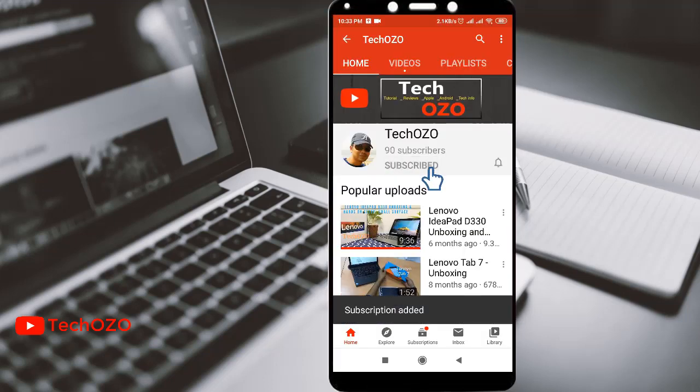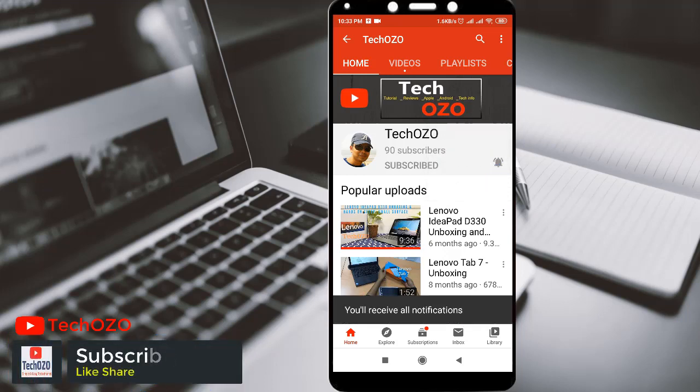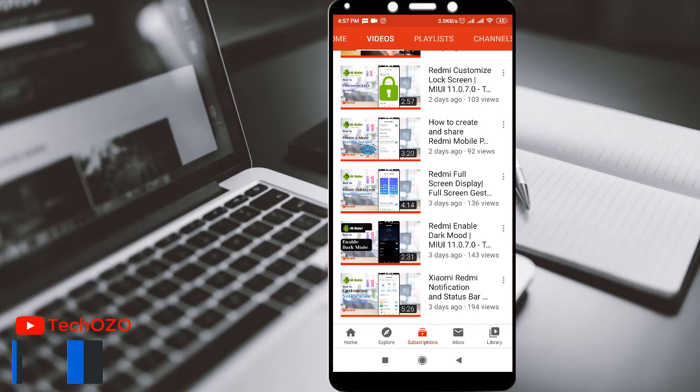If you would like to get more helpful tips like this, hit the Subscribe button and turn on the bell icon to get notified immediately when I release any videos. You can keep watching the new videos as well. Take care and have fun!